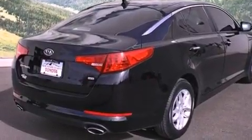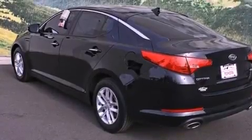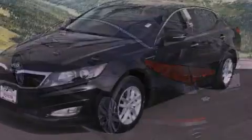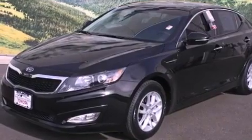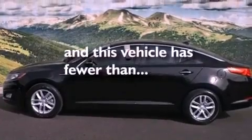All of the following features are included: air conditioning, a split folding rear seat, cruise control, a CD player, a passenger side vanity mirror, a security system, front fog lights, traction control, a rear window defroster, and this vehicle has fewer than 10,000 miles on the odometer.